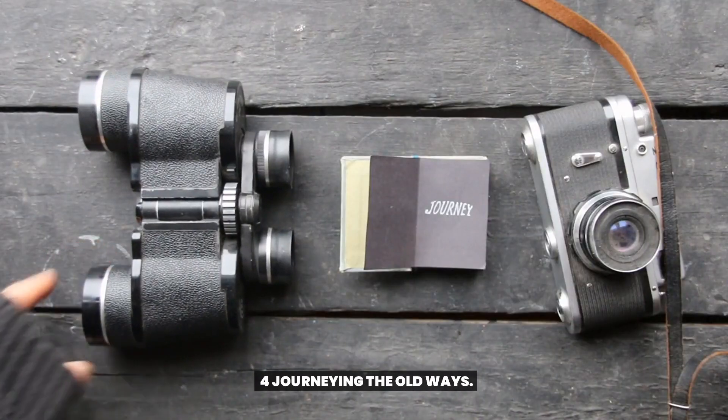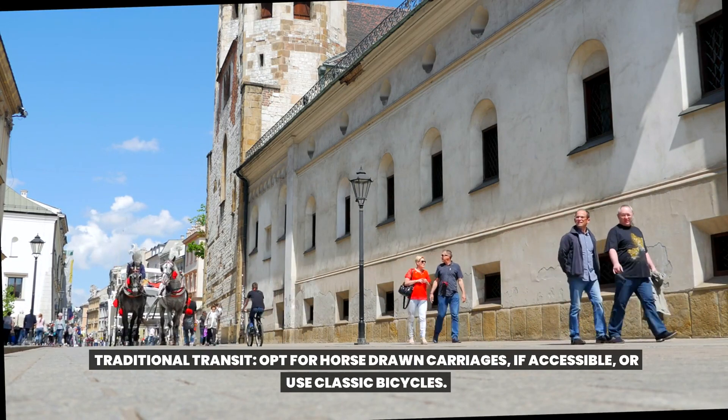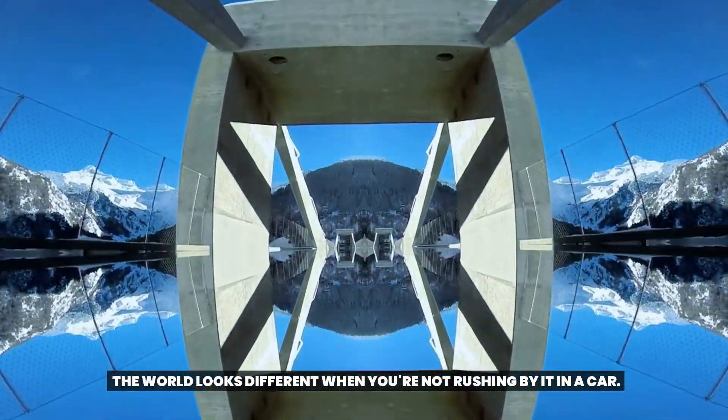Journeying the old ways. Traditional transit: opt for horse-drawn carriages, if accessible, or use classic bicycles. The world looks different when you're not rushing by it in a car.